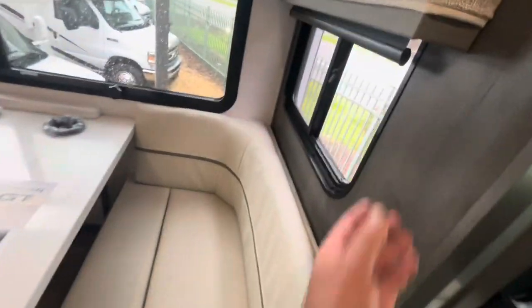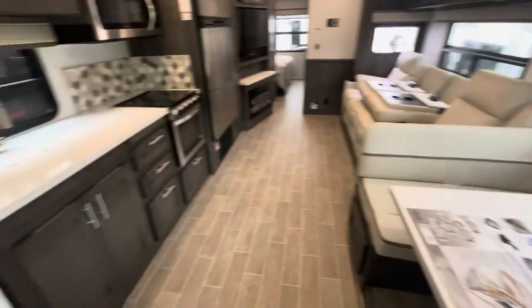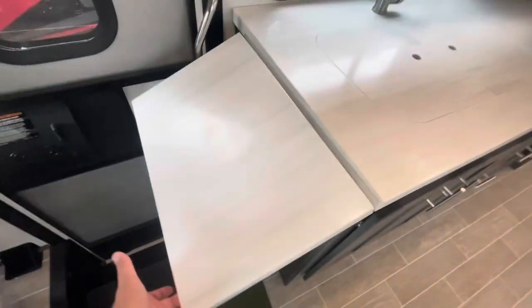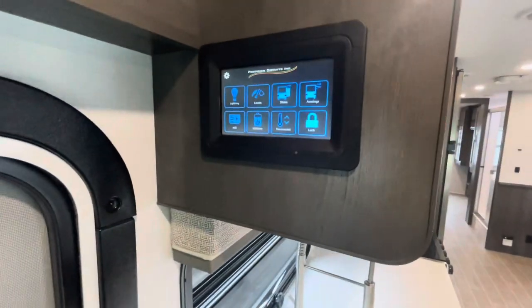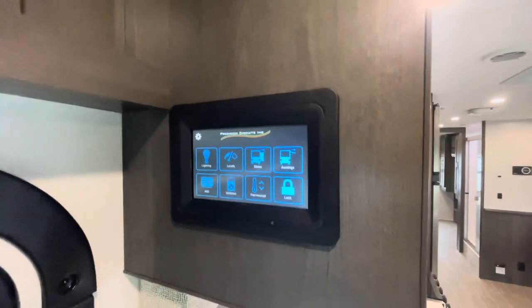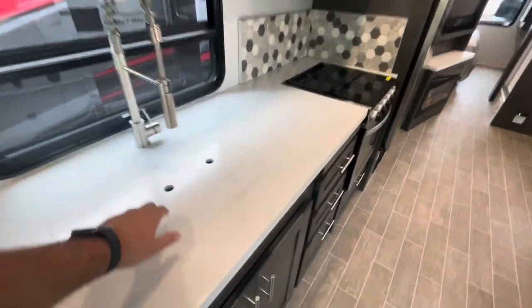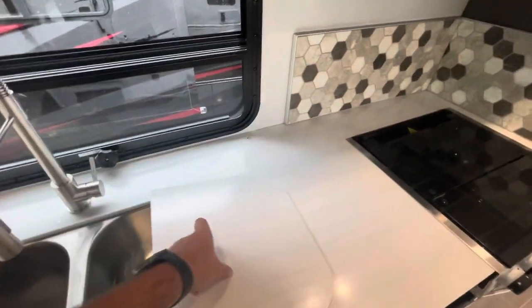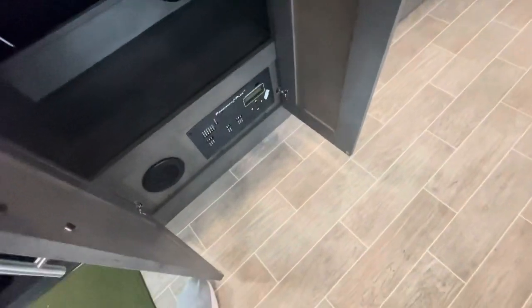Overhead lighting, blackout roller shades, cup holders. In your kitchen area, countertop extension, your large assist handle, wide entry door, receptacles, your battery disconnect. Your touch panel when you come in — you can control your slides, awnings, lighting, everything from one convenient area. Storage throughout in the kitchen. You've got dual stainless steel sinks with the flush covers, fuse panel, and more storage.